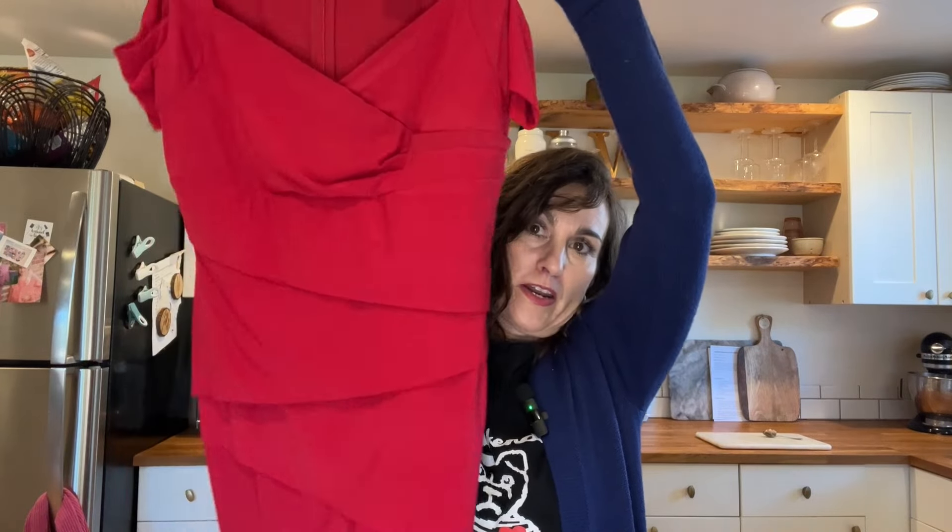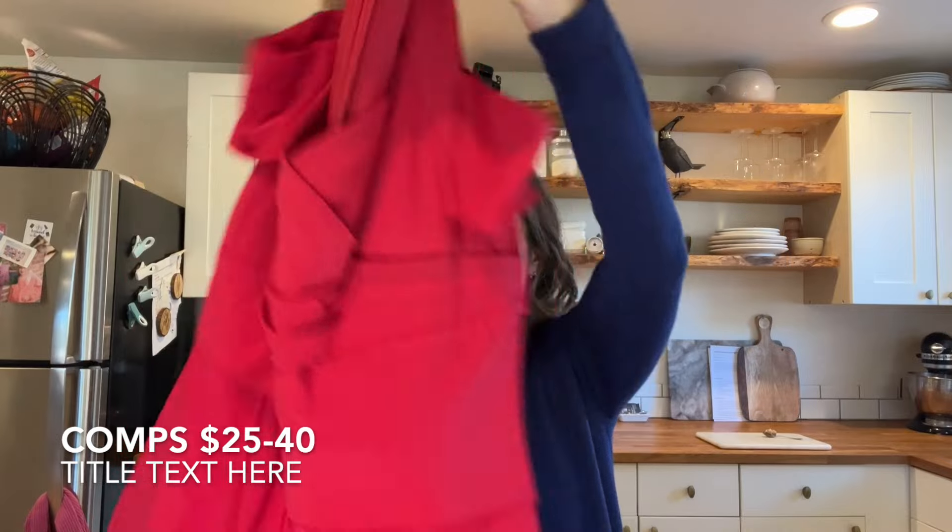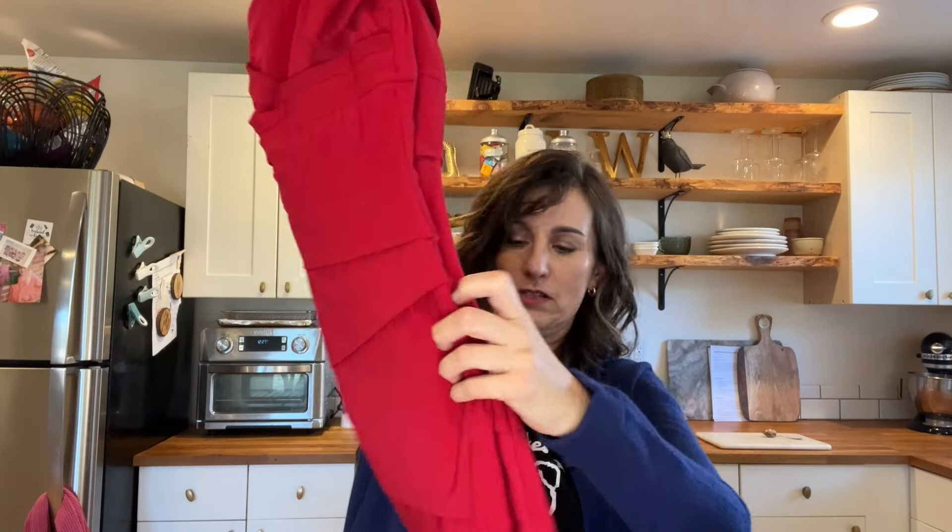I keep saying no more White House Black Market, no more Talbots, no more J.Jill because I find so many and they sit in my closet — but then I find one for a dollar and I can't resist. This one is a red form-fitting bandage-style dress that I think is classic enough that somebody might want to wear it out.